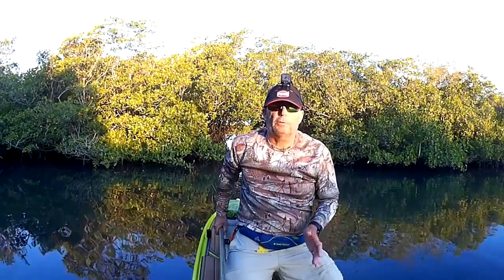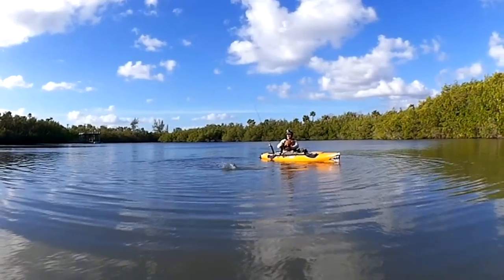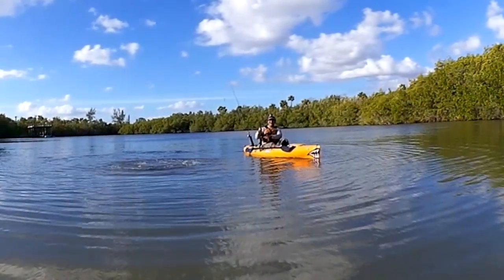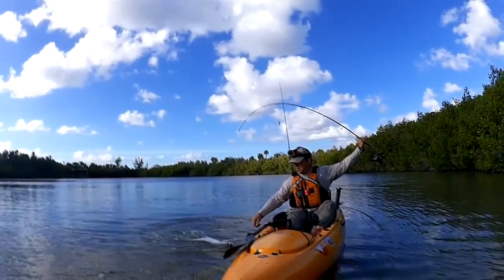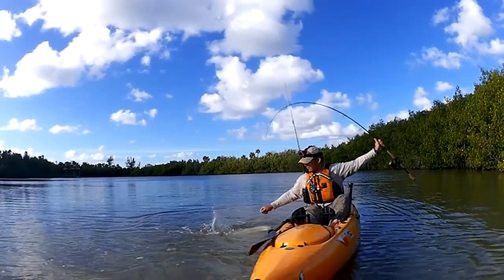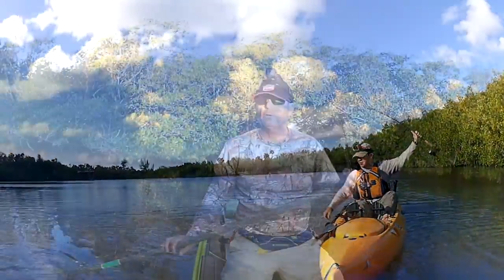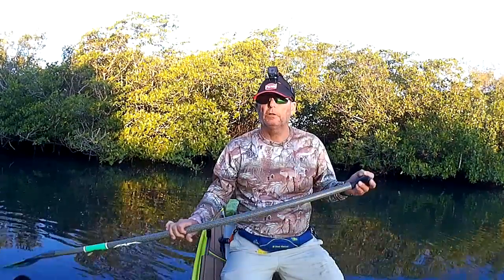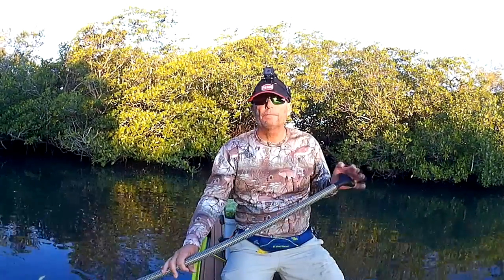Don't plan your whole day for tarpon, because if all you want to do is catch tarpon, you might go all day, hook one or two, and that's usually a pretty good day. So plan on also catching some snook, trout, and redfish. If there's no tarpon in the area right now, it doesn't mean they won't be here later, but if they're not rolling I'll make a few casts then move on.